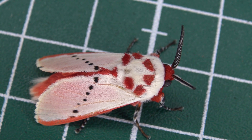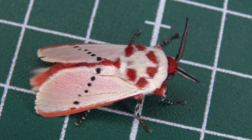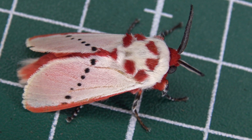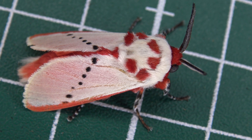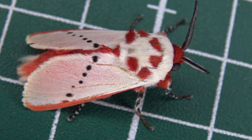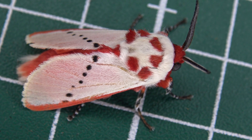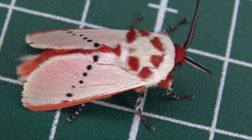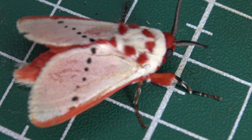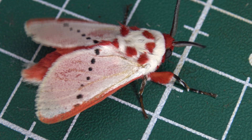This moth is from the Megalopygidae family, known as the flannel moths. Flannel moths are some of the cutest moths you will ever see, apart from their vicious larvae that can have quite venomous, toxic, and urticating hairs. Megalopygid moths do not feed and have a very limited lifespan. Adults only live for a few days typically, which is just enough to mate, lay eggs, and then die.